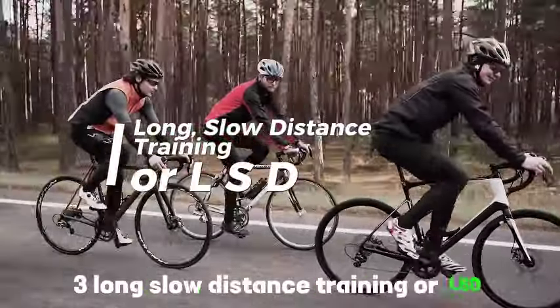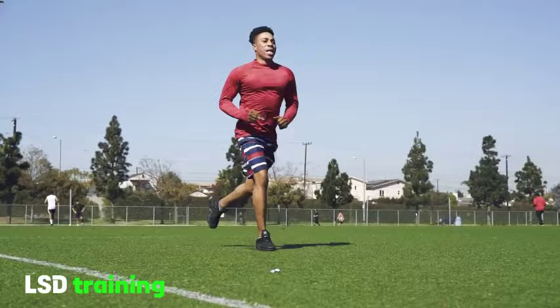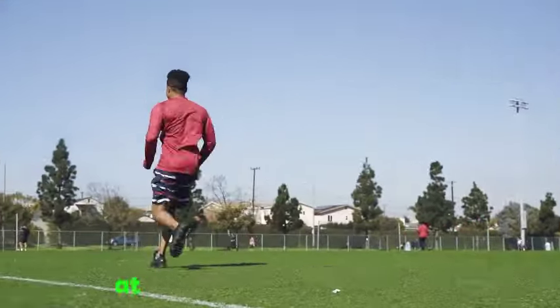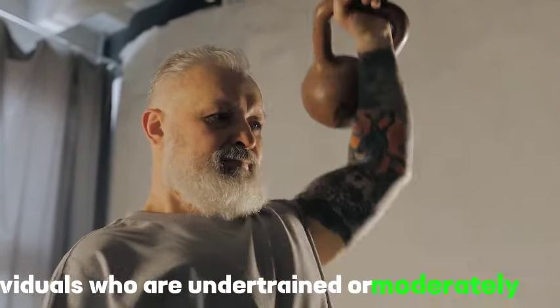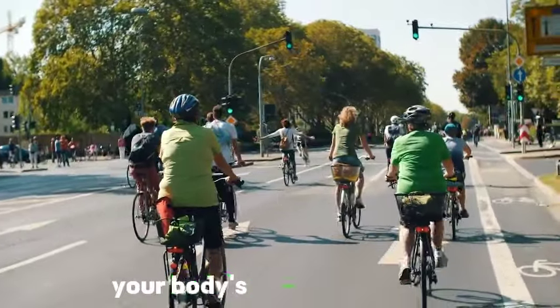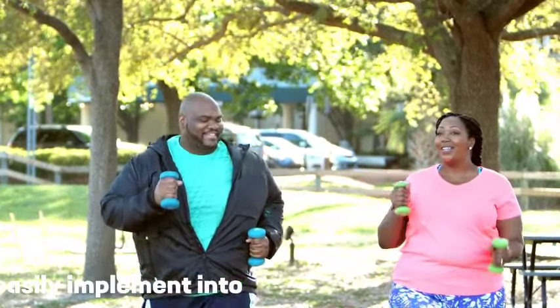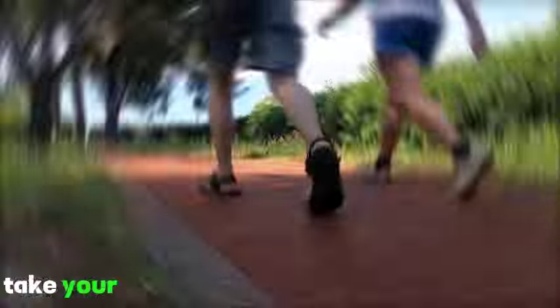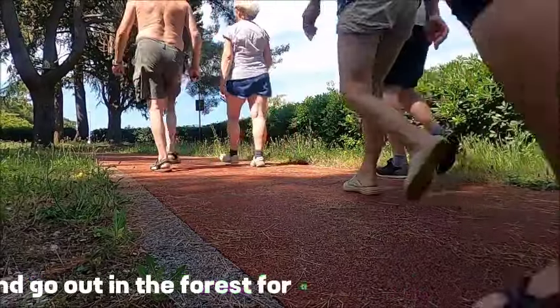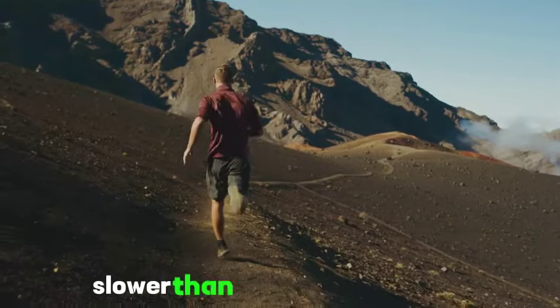Tip 3: Long slow distance training, or LSD. This is a form of aerobic endurance training used in sports like running, rowing, skiing, and cycling. LSD training is performed at a constant pace at low to moderate intensity over an extended distance or duration. It is effective at improving endurance and maximum oxygen uptake in individuals who are undertrained or moderately trained. For beginners, long and easy Nordic walking workouts are recommended — a 1–3 hour walk or run done at an easy pace, typically 1–3 minutes per mile slower than your 10K pace.